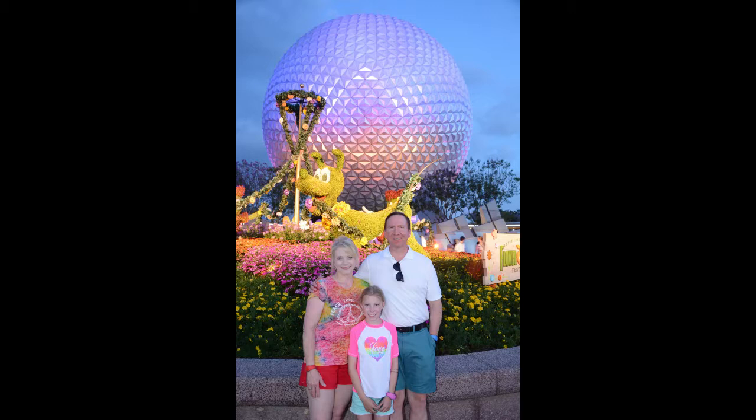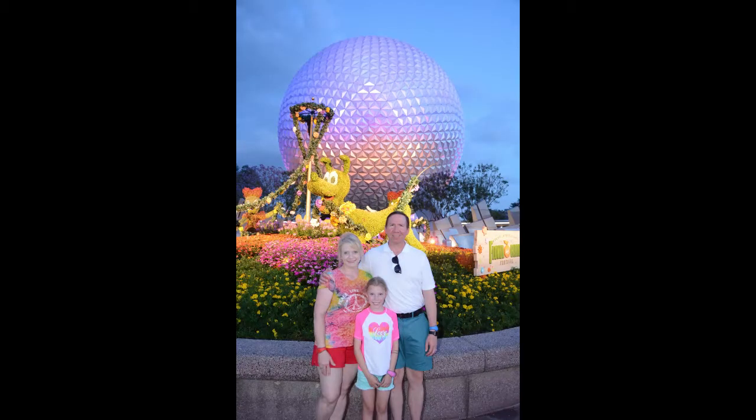That was at the end of the day at Epcot — Dina, Hannah and Lance. That was on Frozen Ever After — you can barely see us in the back there. You can see my head, Hannah's kind of bent over, Dina you can't see well, you can see her hair or something.